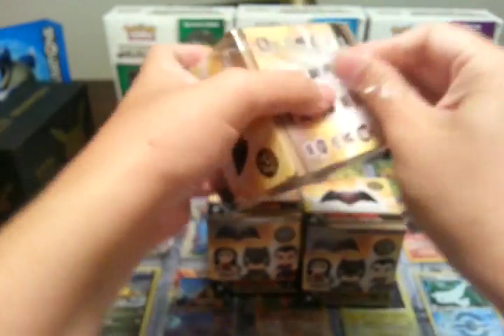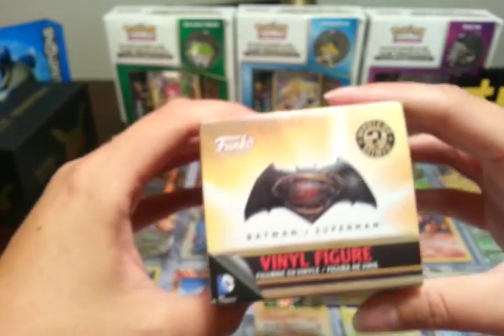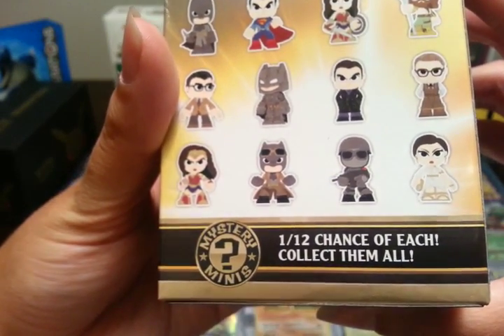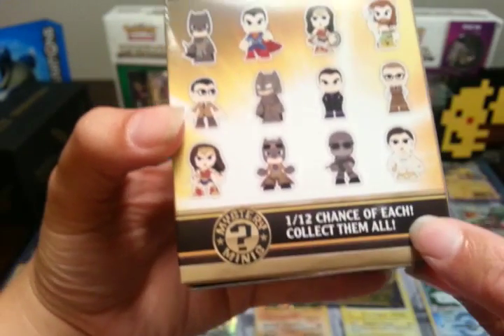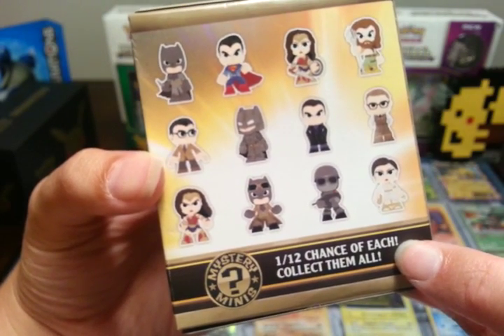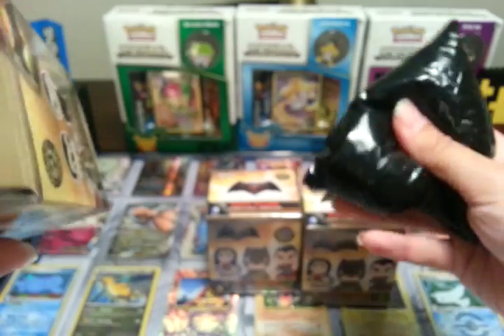Let's see what we got here and open up this first one. These are made by Funko, which are amazing to collect — I think they're fabulous. These ones aren't that collectible though; they've got a 1 out of 12 chance for each, which I don't really like. They're going towards the not very collectible ones where everybody has got an equal chance of being bought, which is probably why they're on clearance.